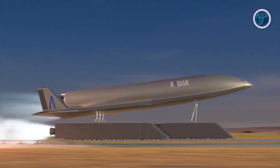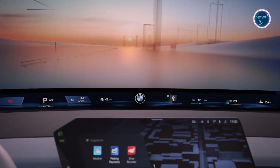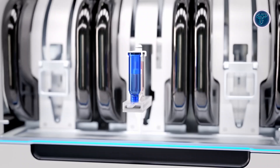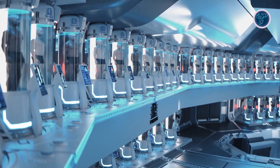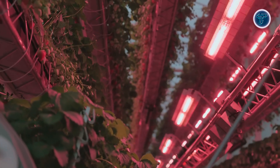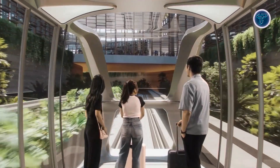The future is being built right now, and it's powered by game-changing technology. From next-gen space planes and AI-driven vehicles to mind-blowing advances in chip-making and clean energy, these innovations aren't just ideas on paper — they're here to transform how we live, work, and explore. In this video, we'll dive into the emerging technologies set to reshape our world, unlock new possibilities, and push human potential further than ever before. The next era has begun. Let's step into it.